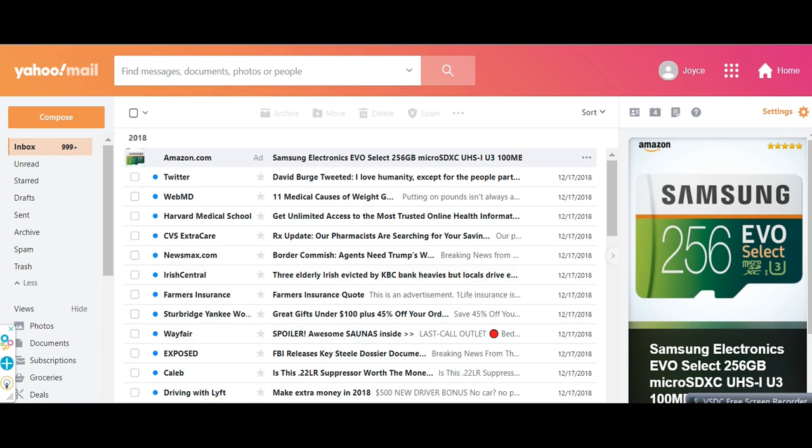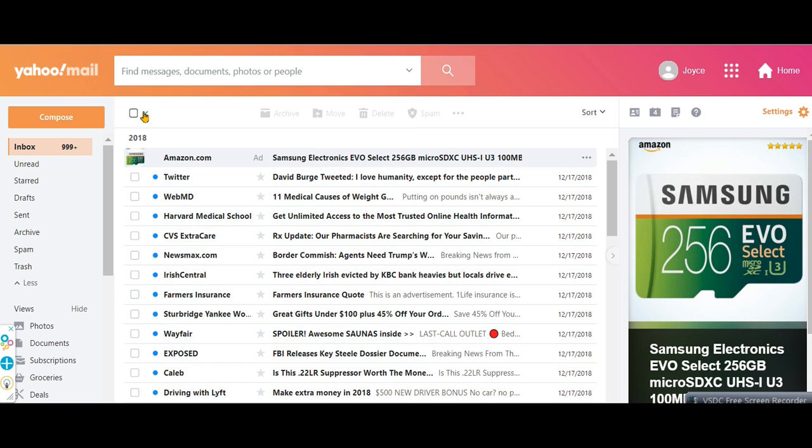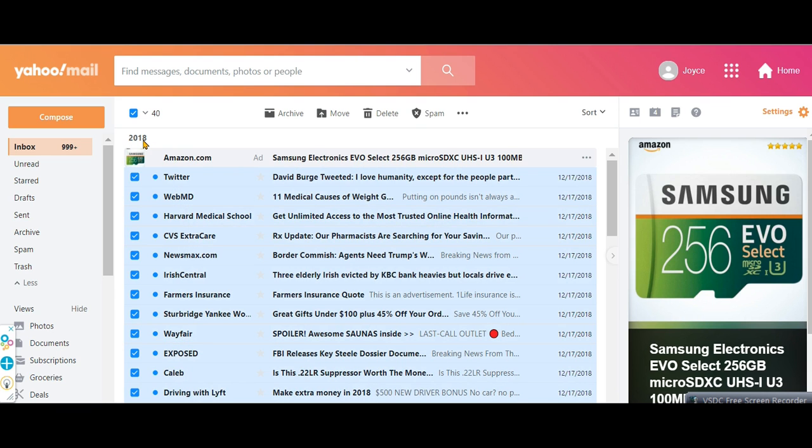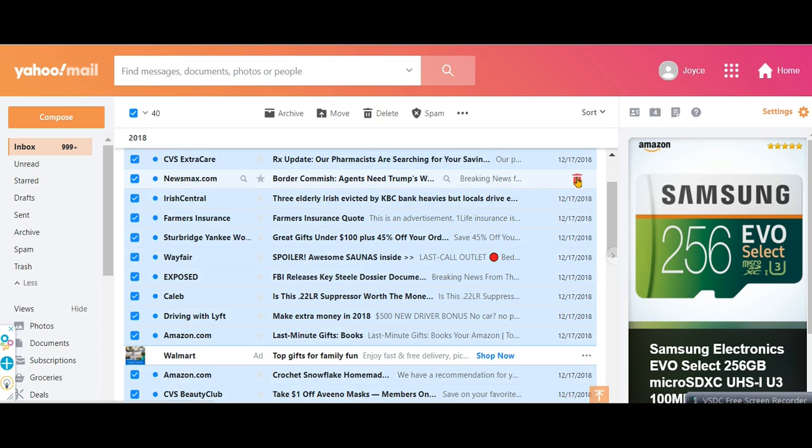For whatever reason, Yahoo makes it hard to quickly delete all your old emails. When you try to do so by clicking the box here, it usually gives you the option to delete 40, 100, or 200 at a time.